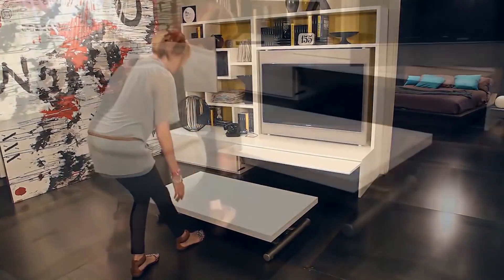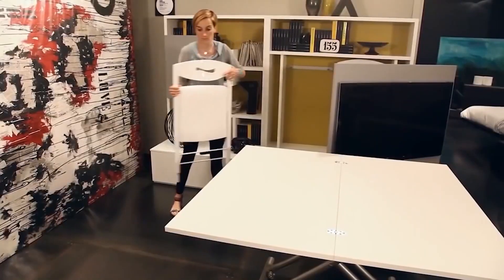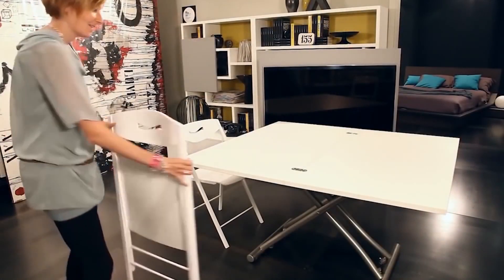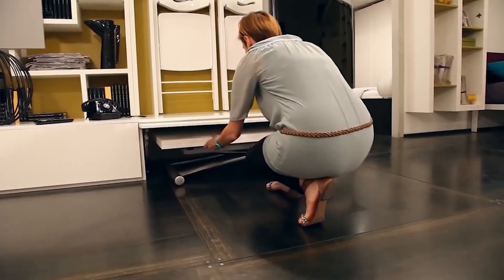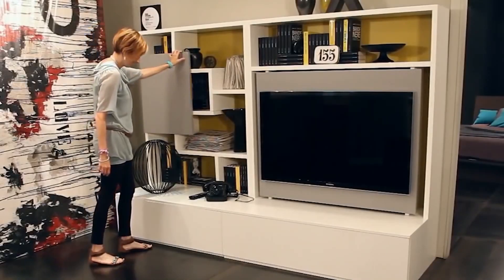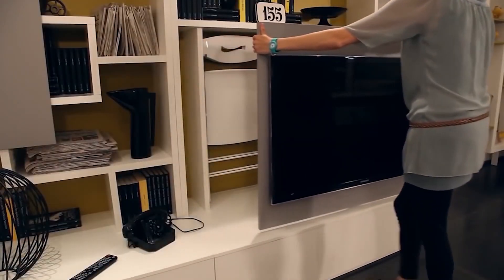This furniture is designed for homes that have enough space for arranging a separate bedroom, but at the same time, there is not enough space for a full-fledged dining room. The panel in which the TV is mounted is able to move away. Behind it, hooks are found on which folding chairs are hung. A folding table is hidden at the bottom of the structure. In a matter of seconds, the room is transformed.